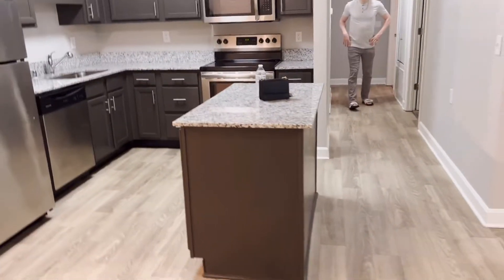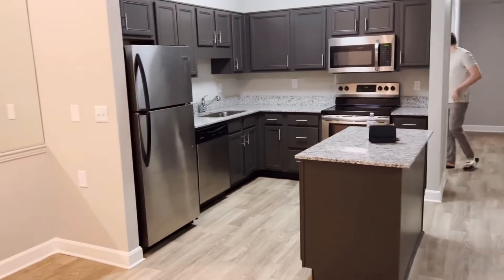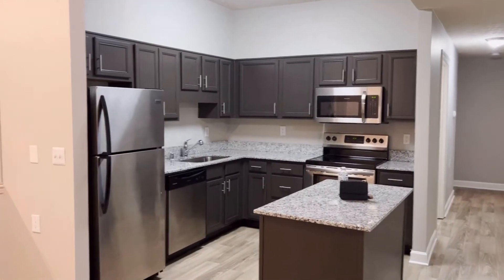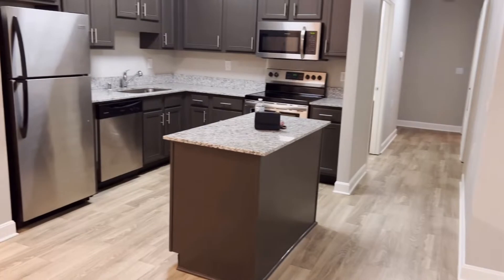Another space. So the living room and the dining room are joined together plus the kitchen. This is the kitchen. Let me give you the overview of the kitchen. This is the kitchen.